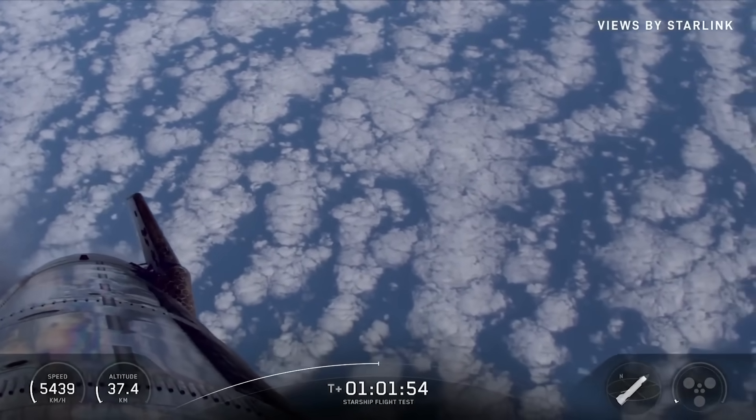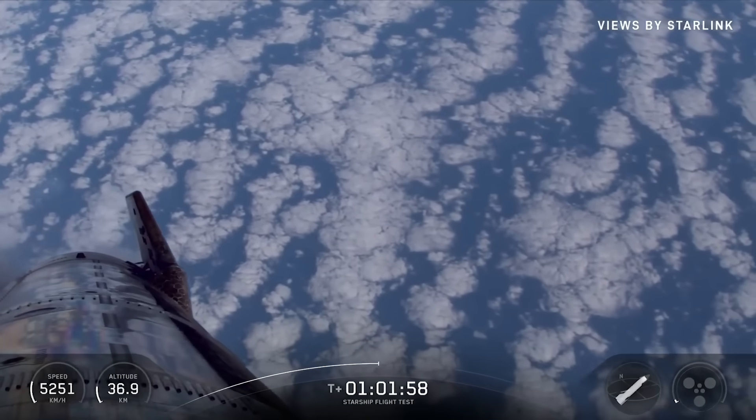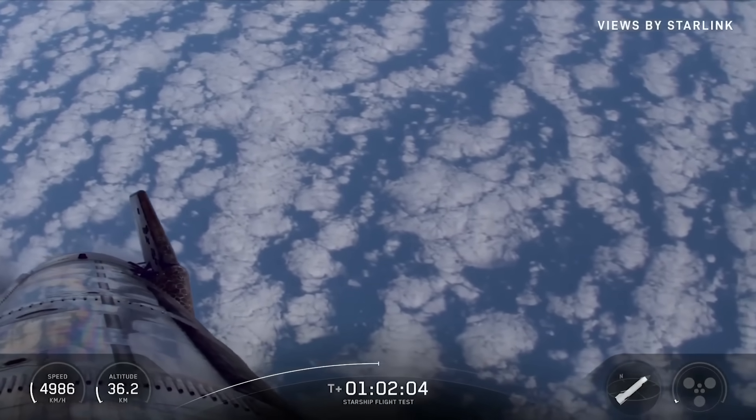Should be hitting Transonic in about two and a half minutes. Landing flip coming up in about four. Pretty clouds there in the Indian Ocean today.